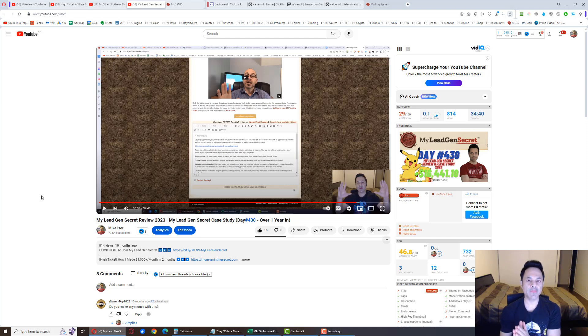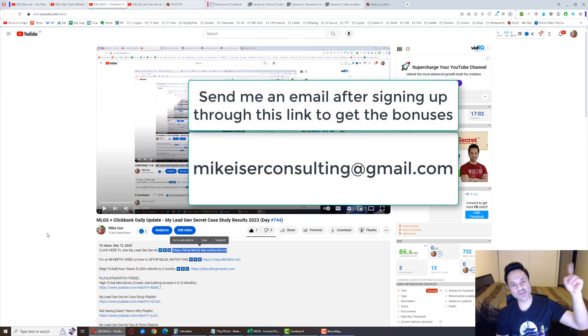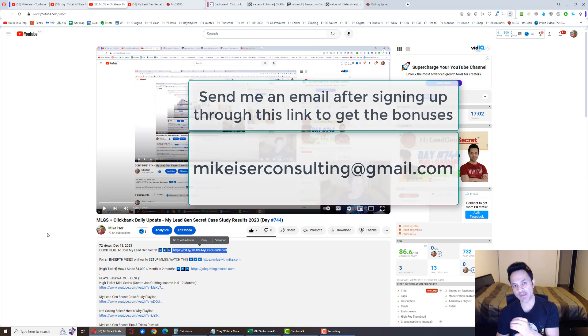If you already know how this all works and you're ready to come on board, it is the first link in the description. After signing up, send an email to mikeizerconsulting at gmail.com. I will send you the bonus emails and give you free support, but you have to let me know your MLGS username so I can verify you are actually a member.